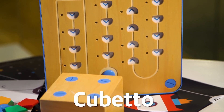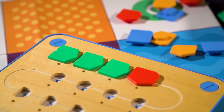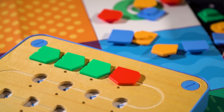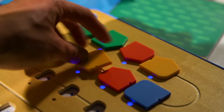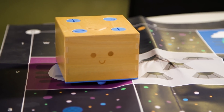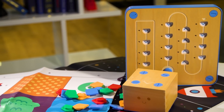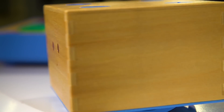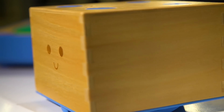Cubetto is a great place to start. It's screen-free and suitable for children as young as three. It relies on simple color-coded blocks to perform basic tasks. Your child just puts them in the control board in the order they want, presses a button, and Cubetto starts moving about. To really make the most of Cubetto, though, you're probably going to want the various adventure packs that give you worlds to explore and stories to tell. It's a hands-on, tactile introduction to loops, functions, and algorithms.